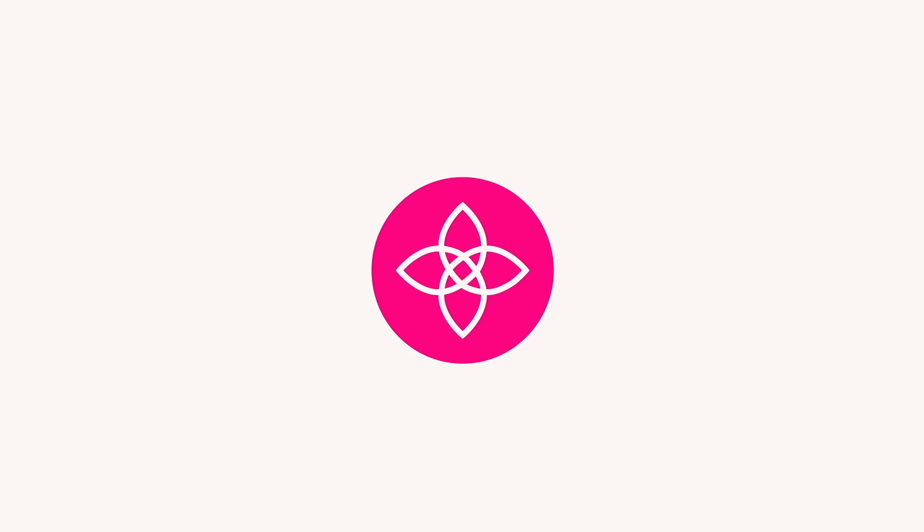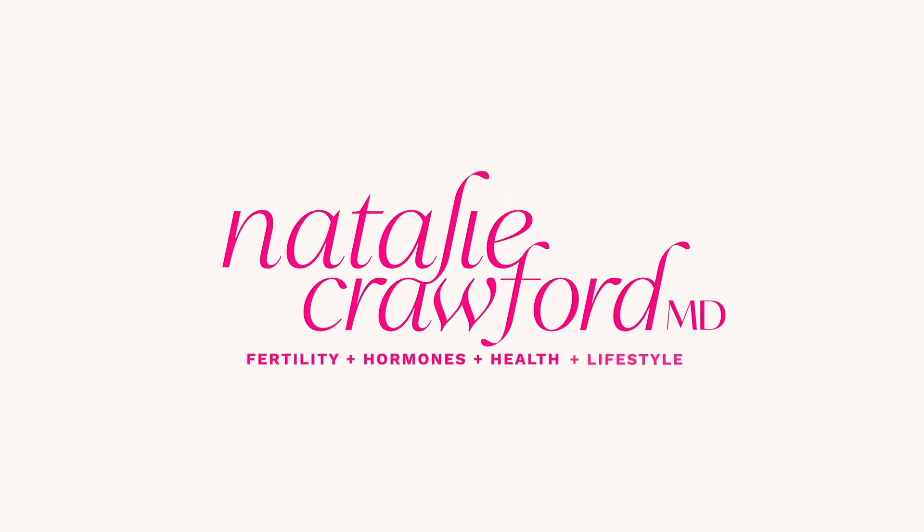Endometrial or uterine polyps — and what do they mean for your fertility? Hi friends, I'm Dr. Natalie Crawford. I am a board-certified OBGYN and fertility doctor, and today I want to talk about endometrial polyps.